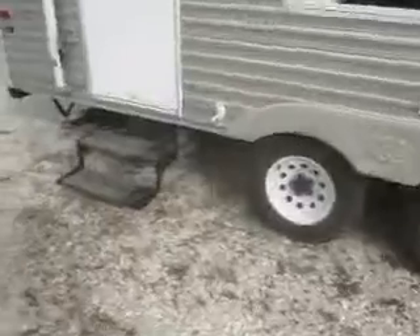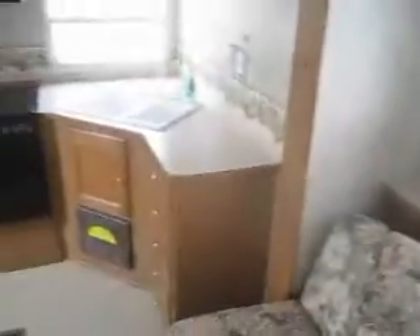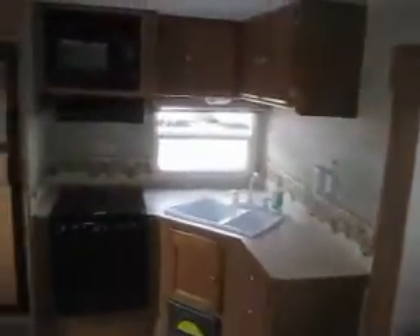There's a nice double entry step here. As we enter, this is a really clean unit. It's got a power slide out for ease of use — you just press the button and put the sofa out. Looking towards the back, you'll see it's a rear kitchen model, which gives you a ton of cabinet space and counter space.